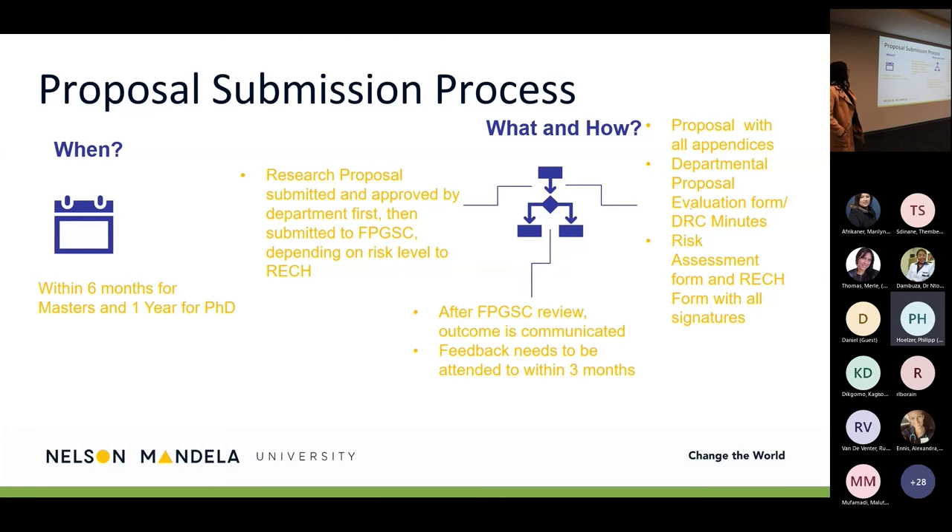Starting with the proposal submission process, and the key questions are when, what, and how. Typically within policy, a full research master's student has to submit their proposals within six months of registration, and within a year for PhD registration.